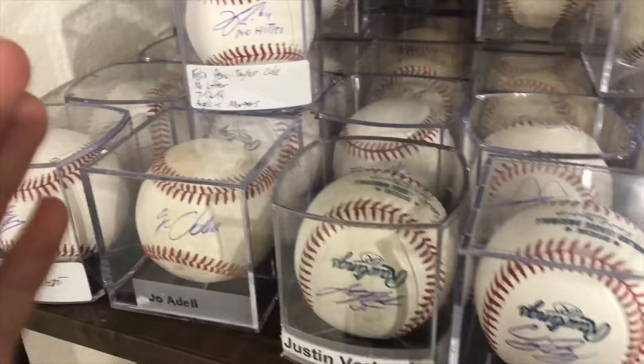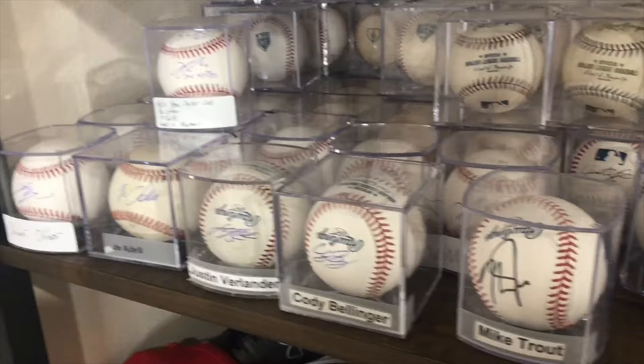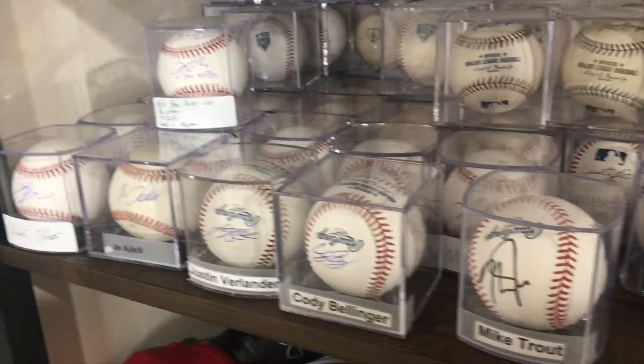Griffin Canning, Miguel Cabrera — most of these I've gotten myself; a few people have given to me. I'm actually looking to trade some of these autographs, so if you're interested just DM me.